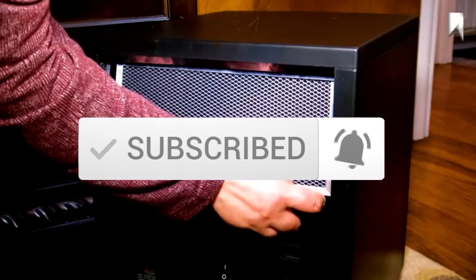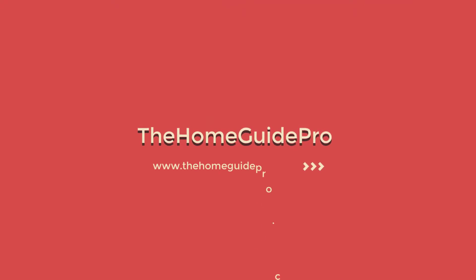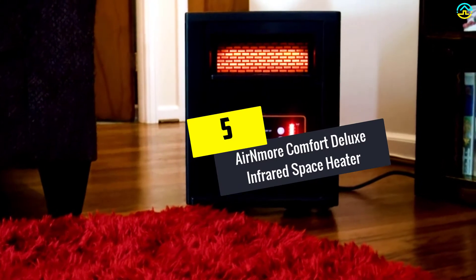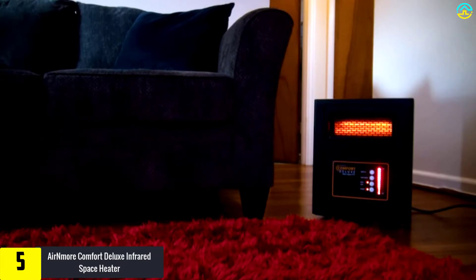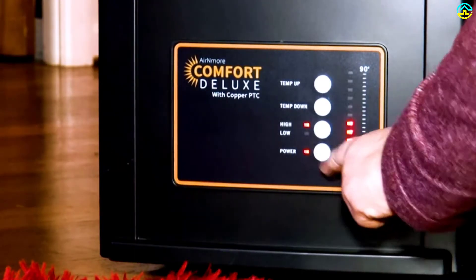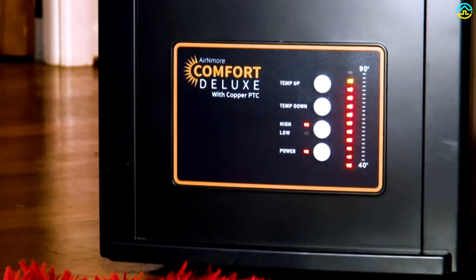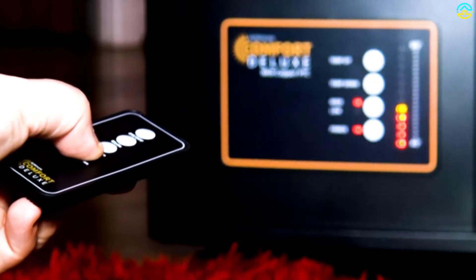Starting at number 5, we have the AirNmore Comfort Deluxe Infrared Space Heater. This Comfort Deluxe by AirNmore is a reliable choice with a capacity of heating 1,000 square feet. The presence of dual high-limit sensors makes it a safe choice for families with pets and kids. It comes with a positive temperature coefficient, the latest heating technique that uses copper for better performance and long-lasting effects.